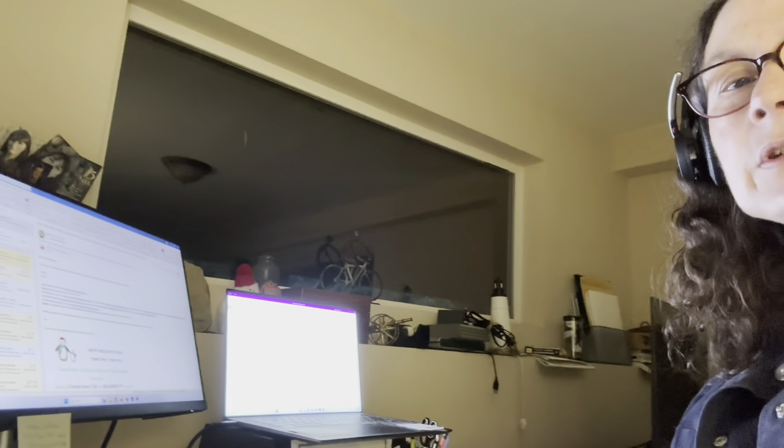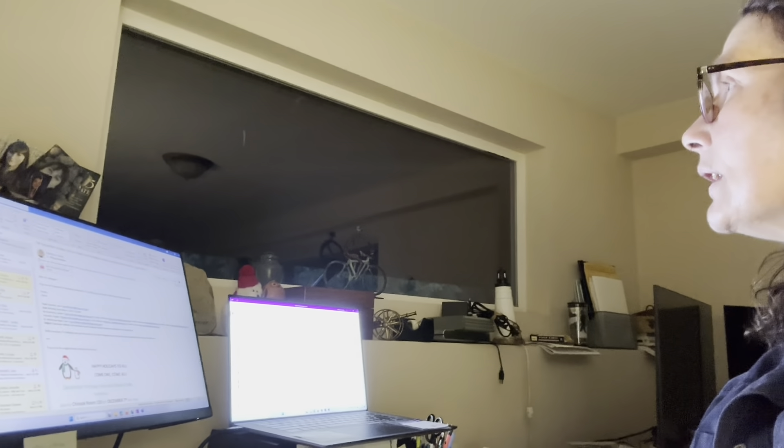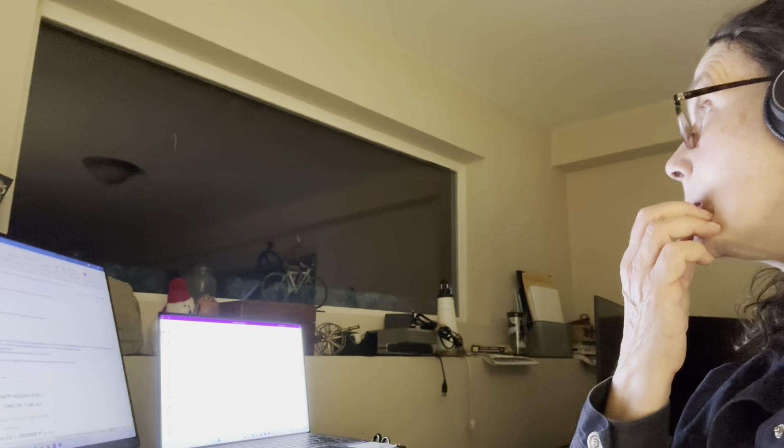Hi, everyone. I thought I'd share my workspace with you. I'm in the basement — my computer screens — and this window looks out under the deck toward the creek. When the barn lights are on I can see the barn in the morning, but the trees are just really too thick to see very much. There's too much reflection. You can see under the deck.